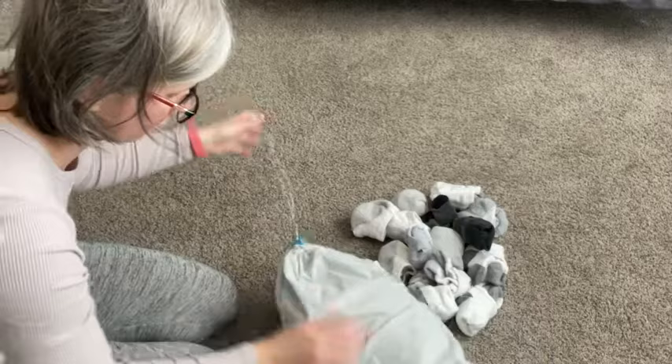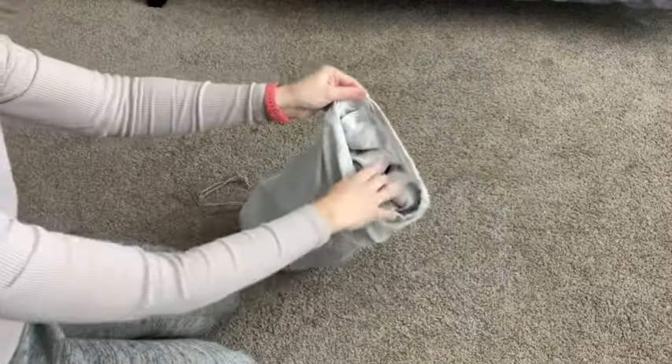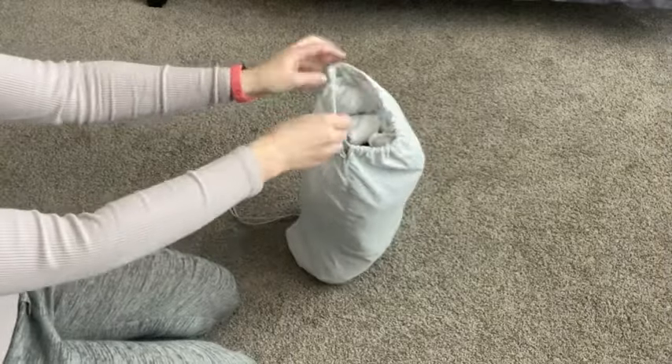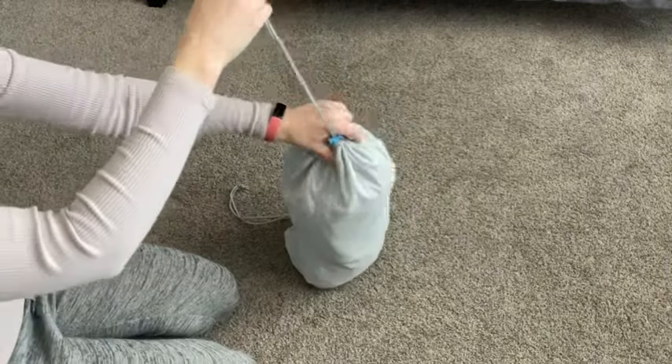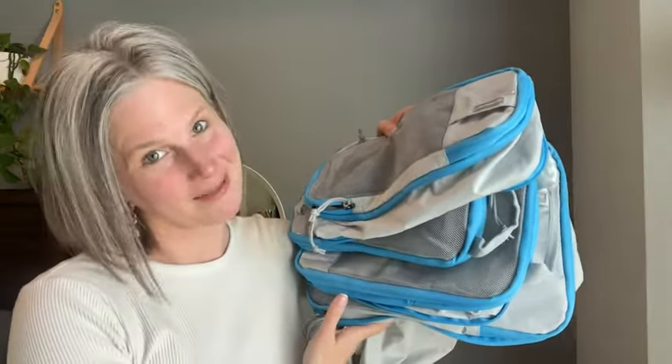And then you have this nice drawstring bag that's got two compartments. Honestly, I will never travel again without these. They saved us a lot of space and kept things organized, and that is worth so much when you're traveling — just one less thing to worry about. And that's my point of view.